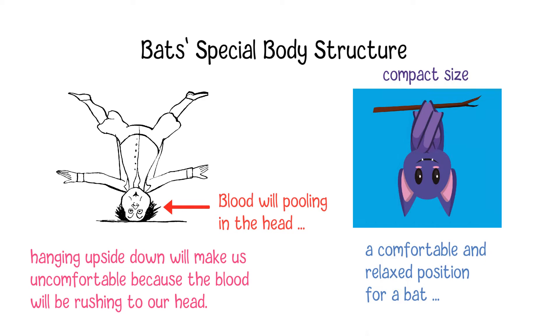Unlike other mammals, bats' compact size enables their hearts to easily pump blood to other organs when they are positioned upside down.